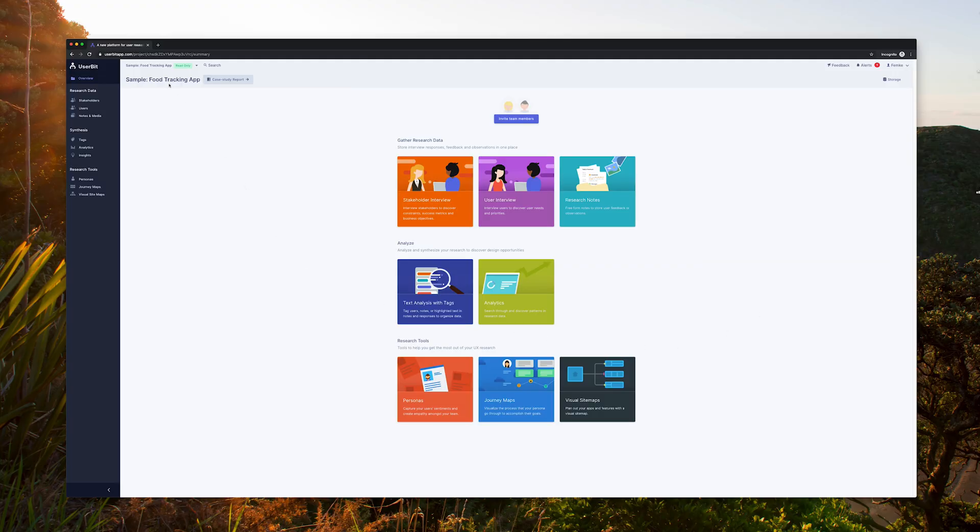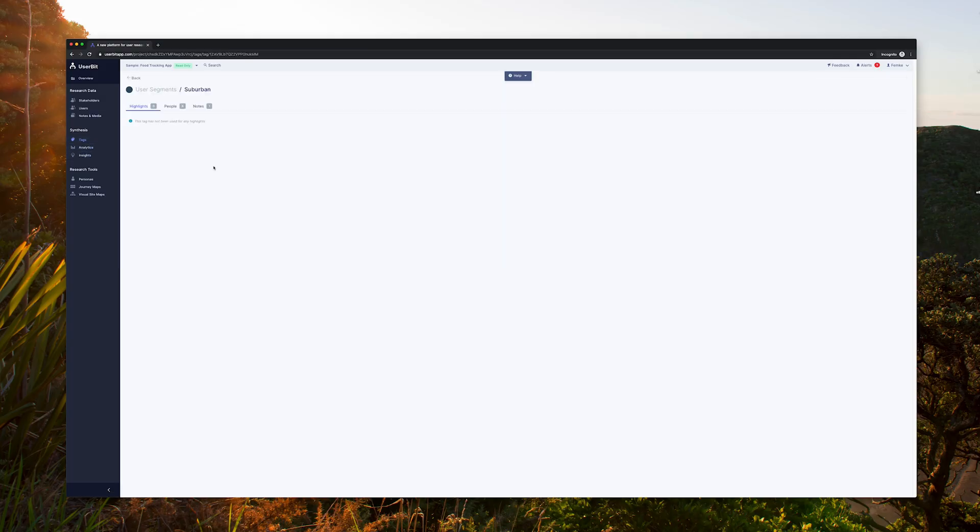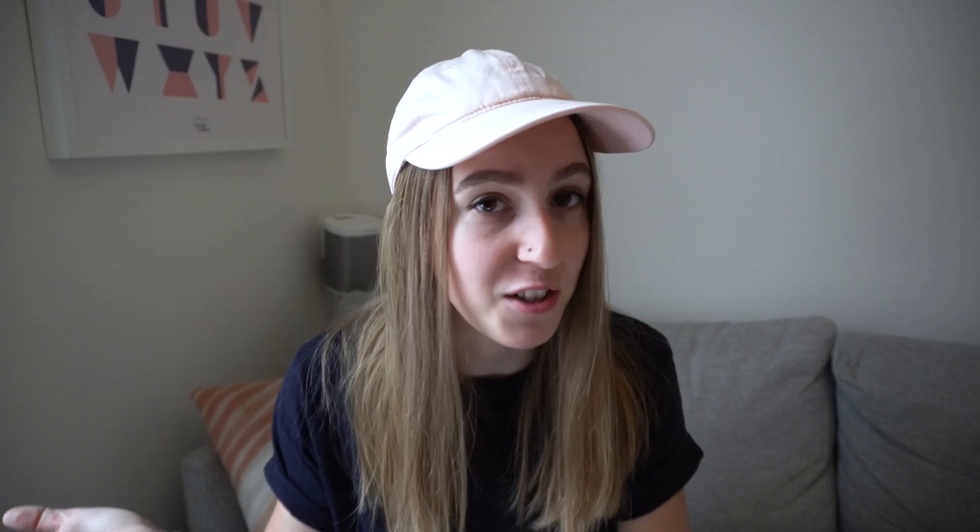They have instant sign-up, so I signed up to have a look around the tool. They provide a sample project where you can invite team members. There are different areas for creating interview scripts and documenting responses, you can add notes and analyze them to uncover opportunities, and there are also tools like personas and journey maps. What I really like is that you can create tags and use them throughout all your research collection so that later on you can filter, see trends, and pull out different insights related to those particular tags. This will save so much time compared to manually going through all the notes trying to highlight and pull out repeating themes. You can also use the tags to create graphs and other visuals, which is helpful when creating research reports.